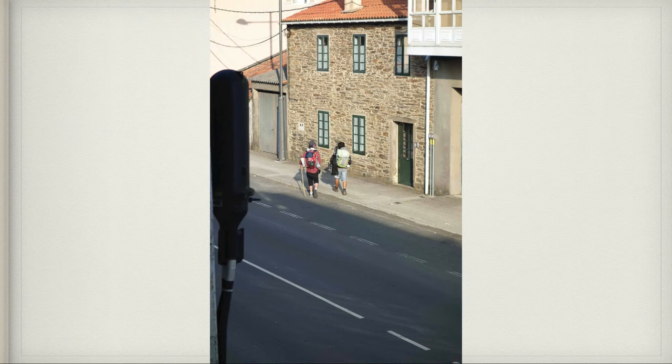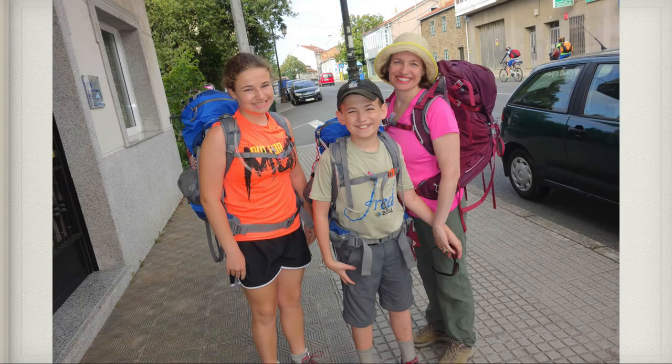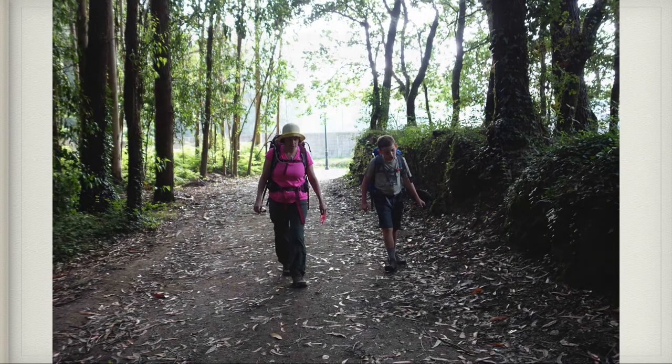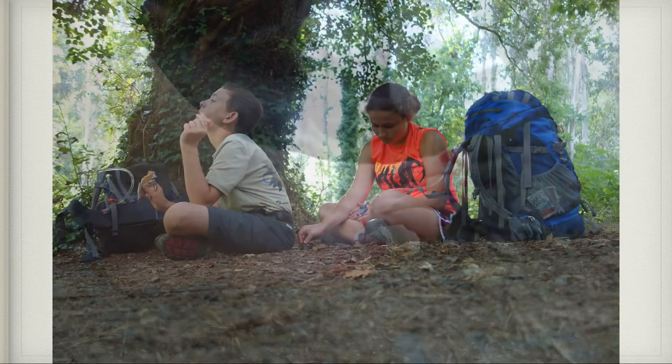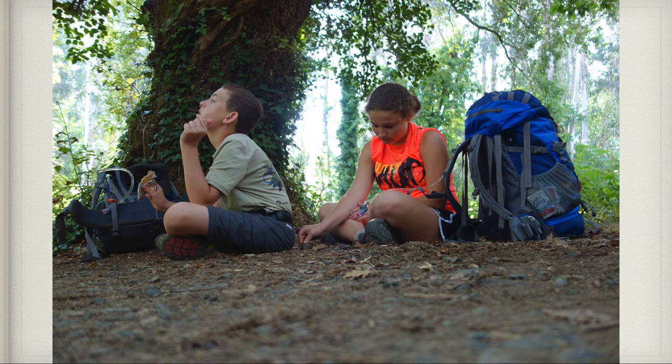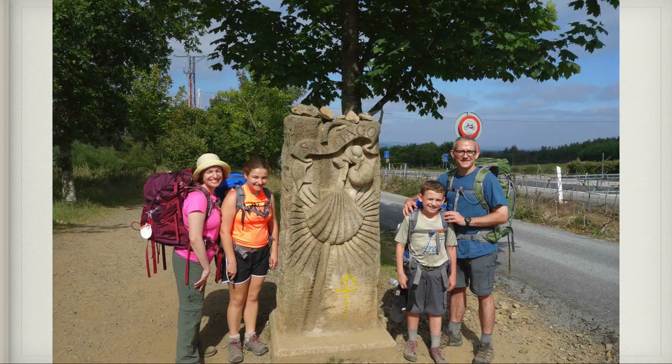Here are those two guys walking down the street — they had played music previously at the cafe. Here's us about to get started on our last day on the Camino, heading out into the woods. Here's a picture of my foot with one of my mini blisters — I have a Band-Aid on it, which was helpful. The next picture was a little misleading because we came across a statue along the side of the road saying Santiago — our destination, Santiago de Compostela — and we thought we were really close, but we weren't.